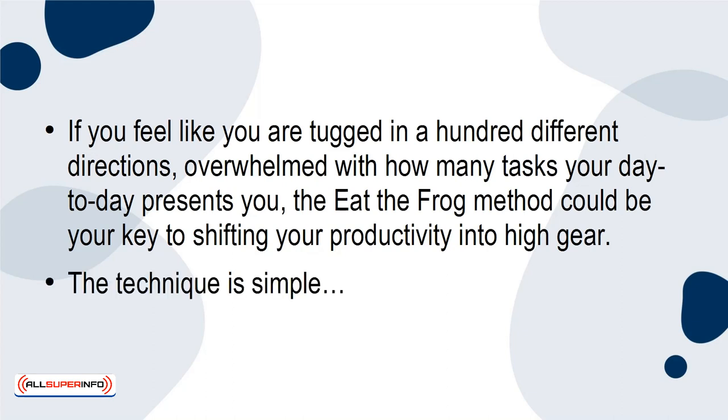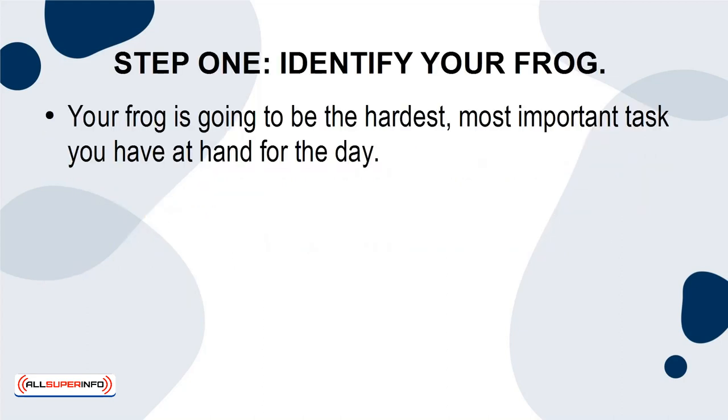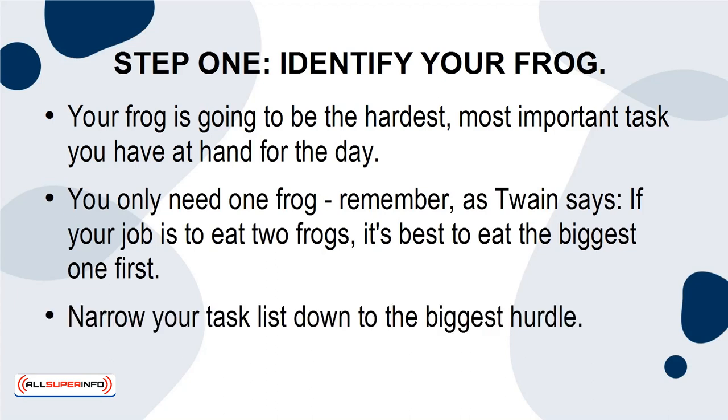The technique is simple. Step 1: Identify your frog. Your frog is going to be the hardest, most important task you have at hand for the day. You only need to eat one frog, remember? As Twain says, if it's your job to eat two frogs, it's best to eat the biggest one first. Narrow your task list down to the biggest hurdle.